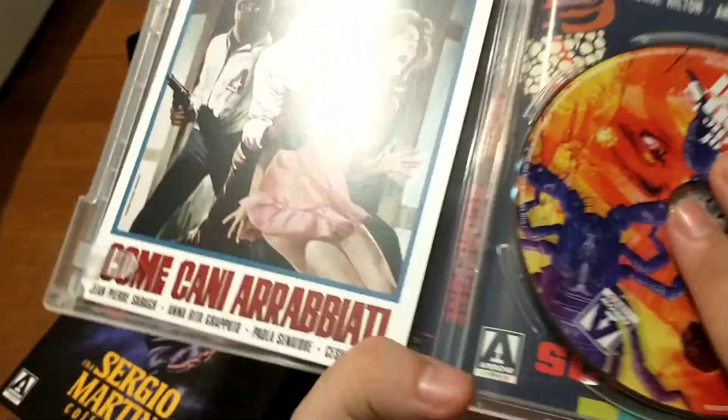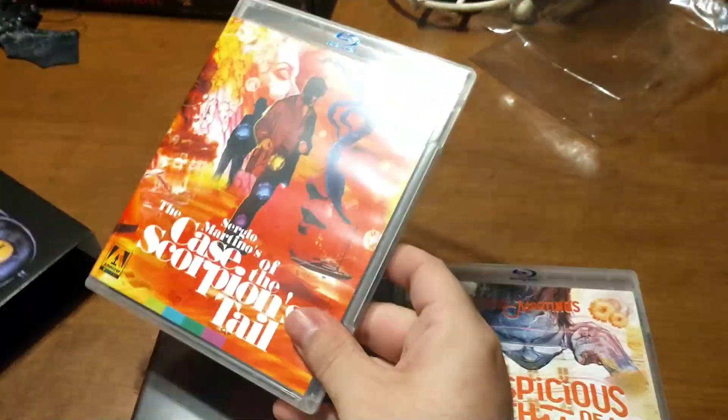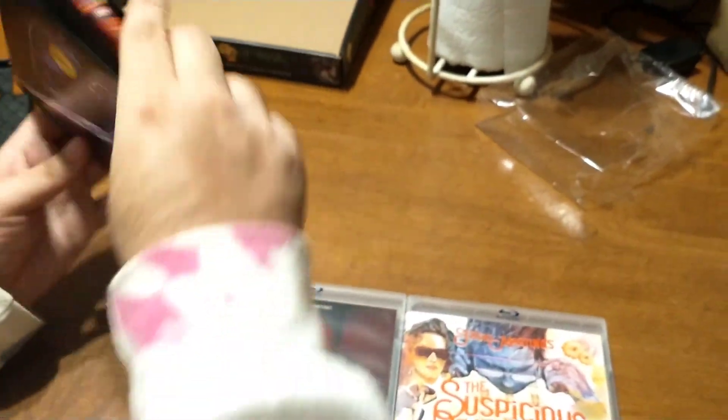This was the movie I was forever waiting on to come to Blu-ray, and then it finally did. I remember having the old Blue Underground DVD of it back in the day. This is one of the thinner boxes they've done — I'm a little surprised by that, but that'd be nitpicking to complain about it.